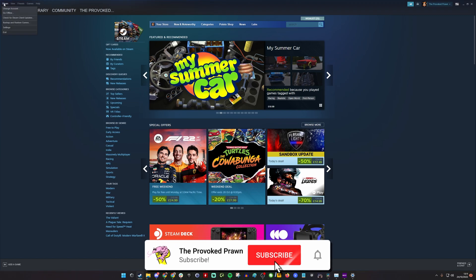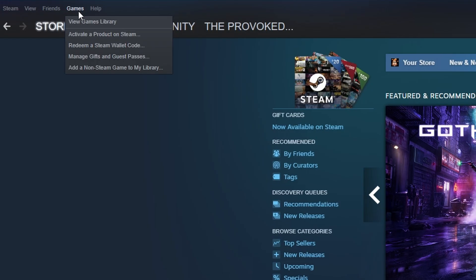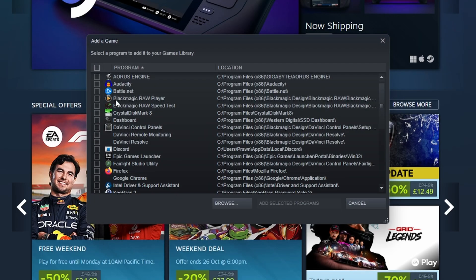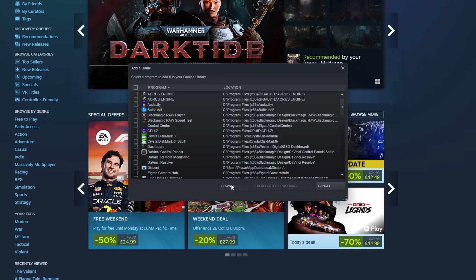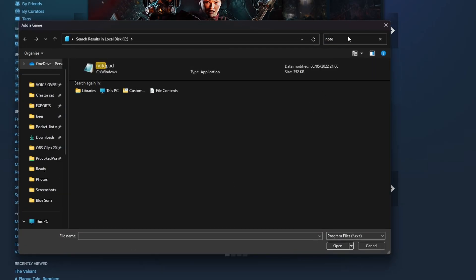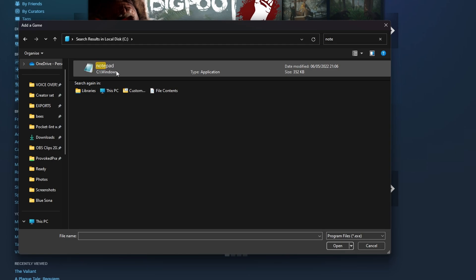The first thing to do is have Steam on your desktop — the same machine that you have Escape from Tarkov installed on. Then you want to add a non-Steam game to your library. Now you might think you'd be adding the game itself to the library, but no, we're going to add Notepad instead, which seems strange, but I'll show you why in a minute. You need to open up browse, look for a non-Steam app, search for Notepad on your PC, find it, and then click to open. So we're going to add Notepad in.